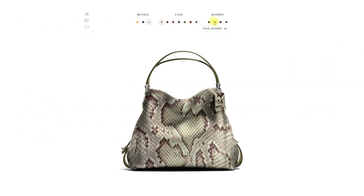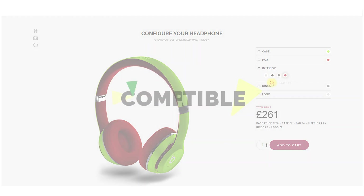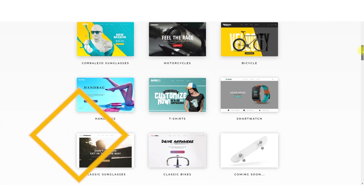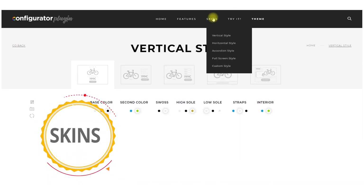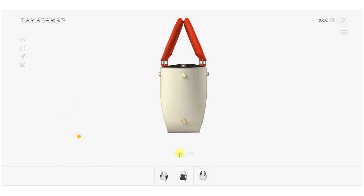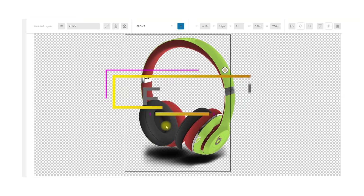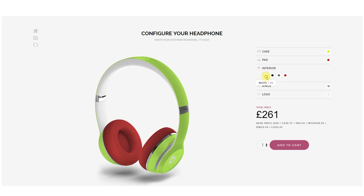Easy — the most intuitive way to customize any type of products. Compatible — the plugin is compatible with all WordPress shops. Skins — the plugin comes with three skins and you will have more in the future. Fast — now it is faster than ever to create customizable products.